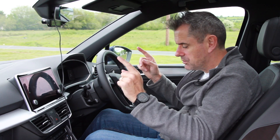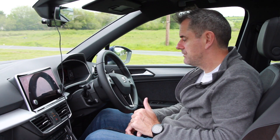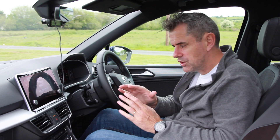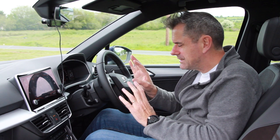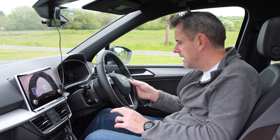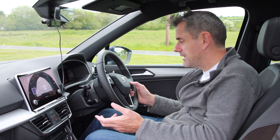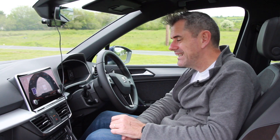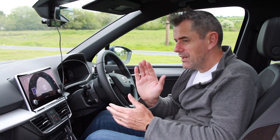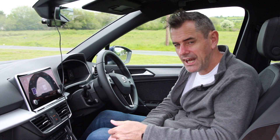It's a 7-speed DSG gearbox. You'll hear that 2-litre diesel cut in outside. It's not very fuel efficient — it's fairly hard on fuel, and I think that's coming from the four-wheel drive system. It just doesn't seem to be doing well on the fuel efficiency front. Current average consumption is 9.8 litres per 100 kilometres, and overall average is 8 litres per 100 kilometres. I'd prefer to be closer to 6 litres per 100 kilometres.